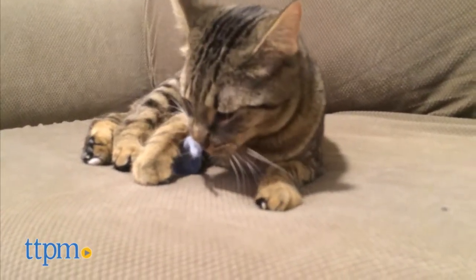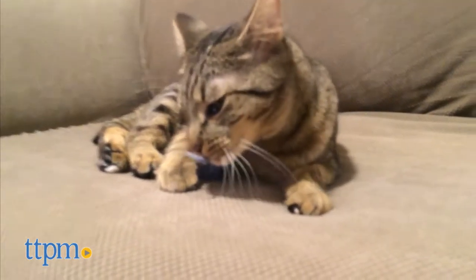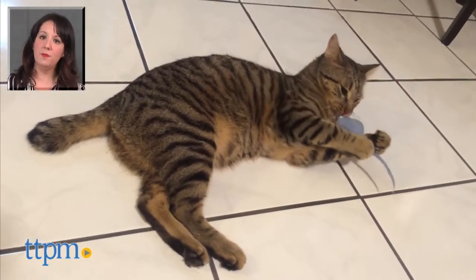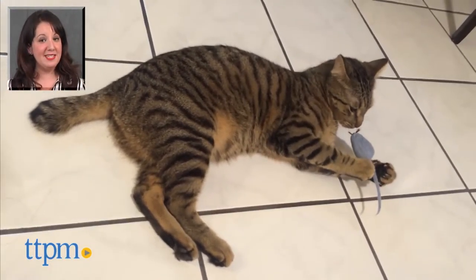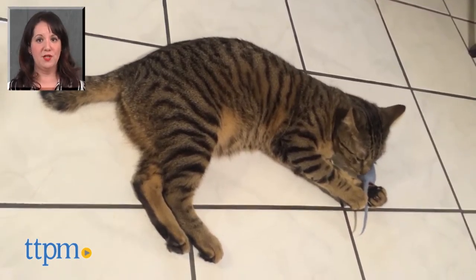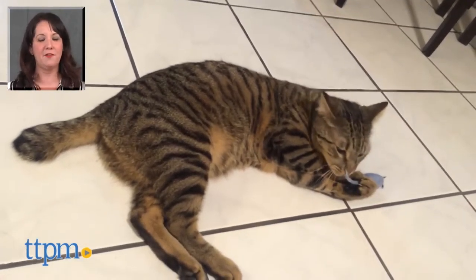Its simple yet realistic design and all natural fabrics and scents were a hit with my cat. For more on this product including current pricing and where to buy, find us at TTPM and subscribe to the TTPM Pet Toys and Gear Reviews YouTube channel to find reviews of great stuff for your pets.